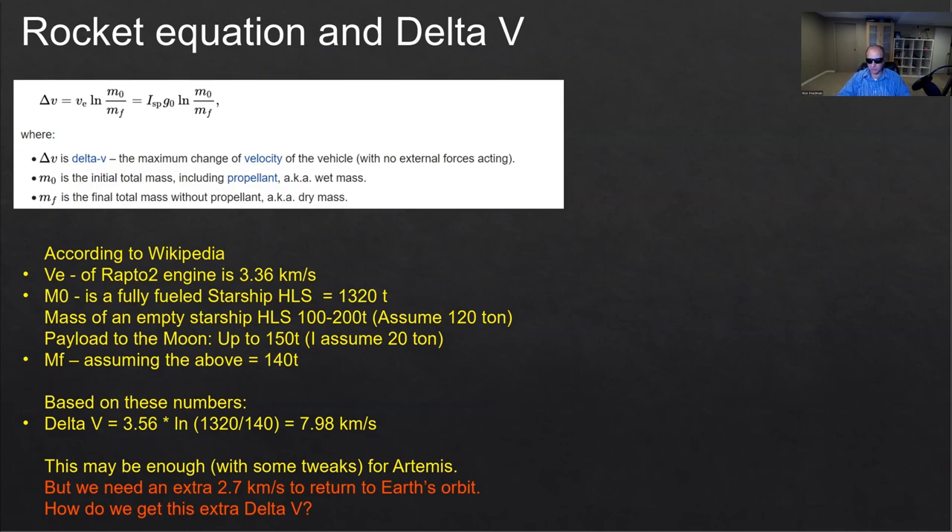Based on this calculation — taking some assumptions because we don't have all the data for Starship — it can achieve around 8 kilometers per second of delta-V, which is enough to go from Earth orbit to moon orbit, land on the moon, and come back to rendezvous with Orion. Just barely enough. But we are missing about 2.7 kilometers per second — we need 10.6 instead of 8 — and we don't have that.